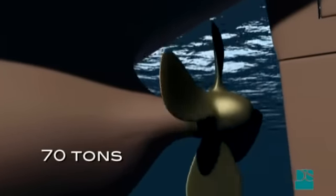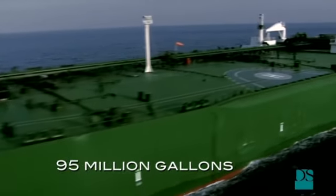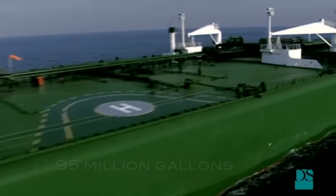The ship's propeller weighs more than 70 tons and is 35 feet in diameter. The rubber blade has the surface of a five-room apartment. The tanker has a capacity of 95 million gallons of crude oil.